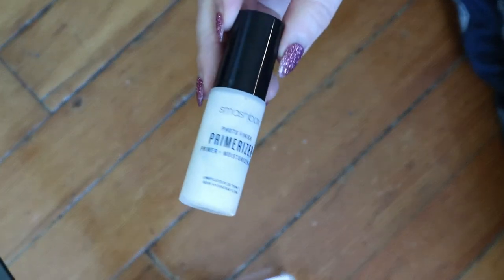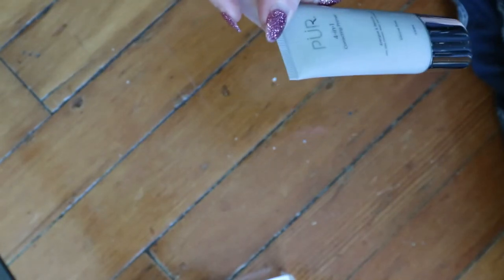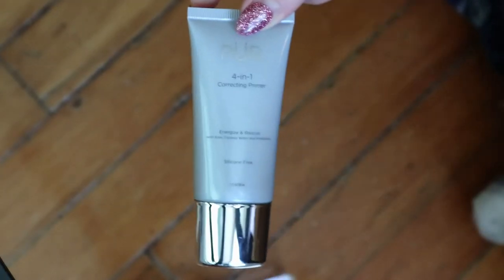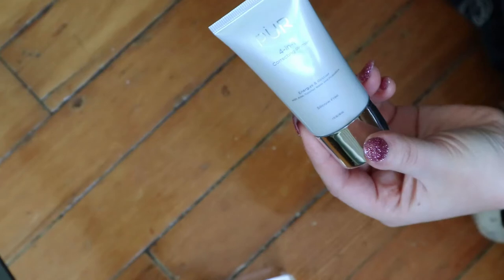This is like supposedly very good for dry skin because it's very moisturizing. Same with this one — this is a mini Smashbox Photo Finish primer, another like cream type primer that I don't remember much about. This one is new from BoxyCharm — it's the Pure Four in One Correcting Primer, Energize and Rescue with aloe, coconut water, and probiotic, silicone free. I remember comparing it to my favorite primer, which is the First Day Beauty Coconut Smoothie, and this is basically the same thing as that. So I'm pretty sure I'm going to like this. I do also have that primer but it's in another place, so you'll see that later in like the overview video.